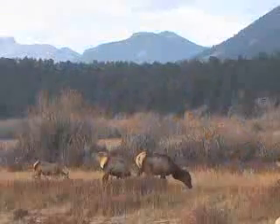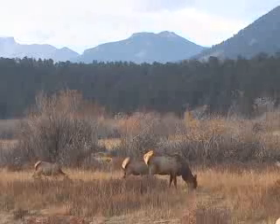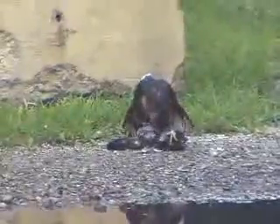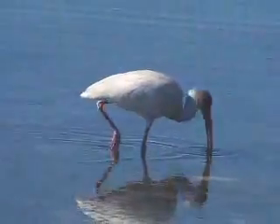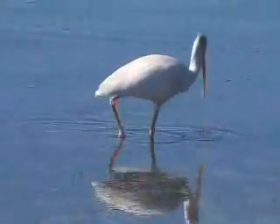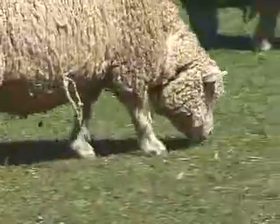The elk eating grass in this meadow get their food in a much different way than this falcon, which captures birds for food. Every living thing has specific adaptations for obtaining food. Let's take a look at herbivores.